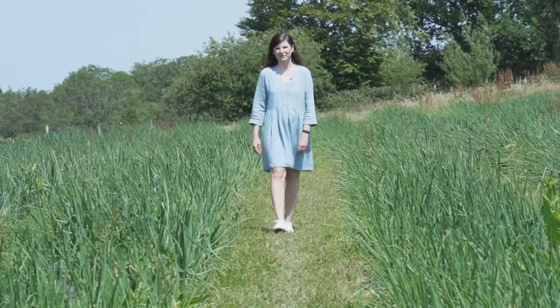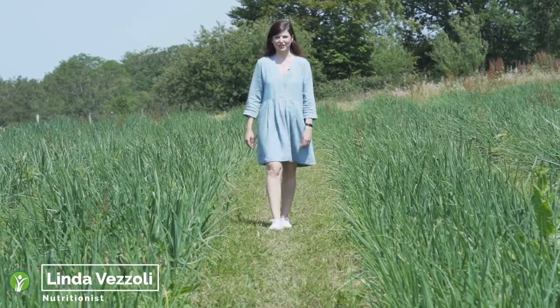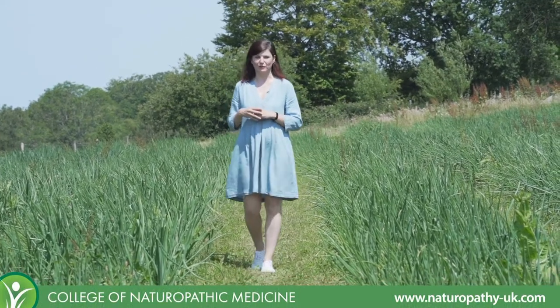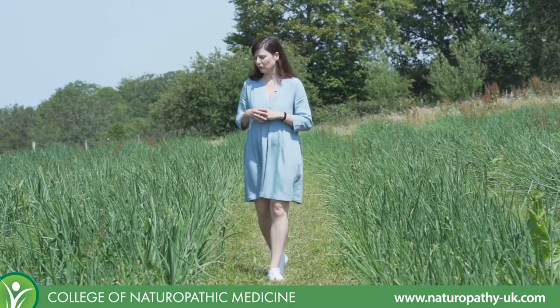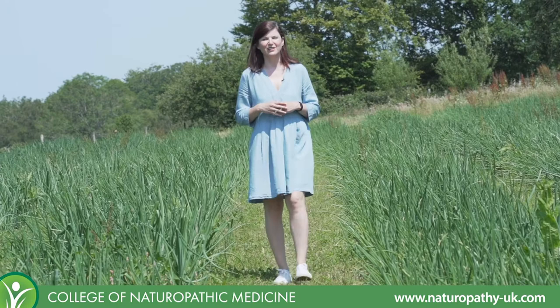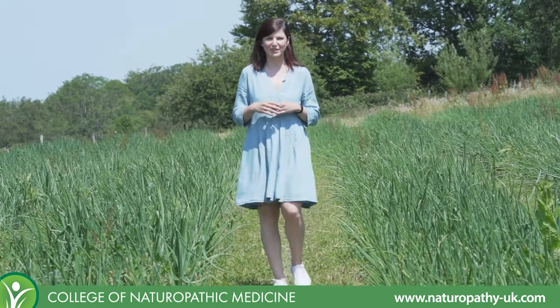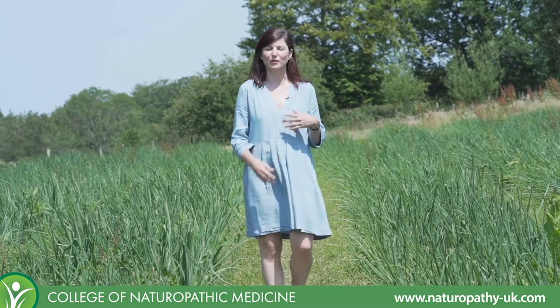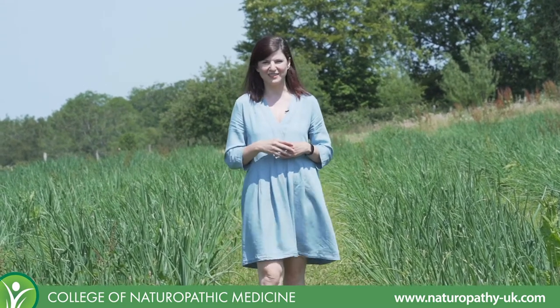Hello and welcome to the CNM Veggie Walk. My name is Linda Vizzoli and today we're at the beautiful Plaw Hatch Farm in West Sussex. This is a biodynamic and organic farm and today we're going to be having a look around to see what fruits and vegetables are growing at this time of year. I'll tell you a little bit more about their nutritional content, how you can incorporate them into your diet, and what to look out for when you're buying and storing these foods. So let's have a look around and see what we can find today, shall we?